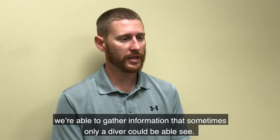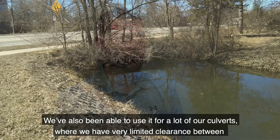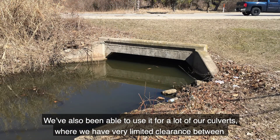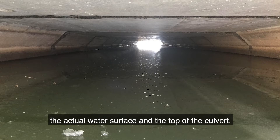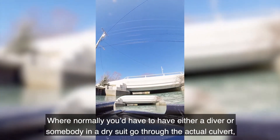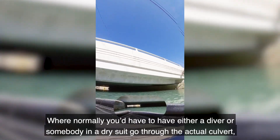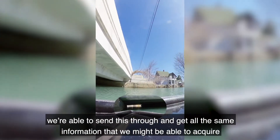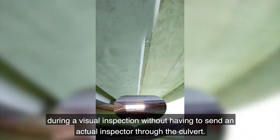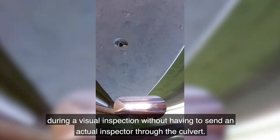We're able to gather information that sometimes only a diver can see. We've also been able to use it for a lot of our culverts where we have very limited clearance between the water surface and the top of the culvert — where normally you'd have to have either a diver or somebody in a dry suit go through the actual culvert. We're able to send EMILY through and get all the same information we might acquire during a visual inspection without having to send an actual inspector through.